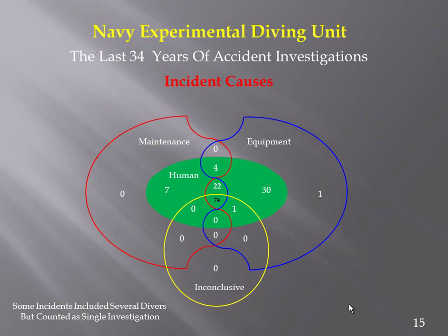To help you view this: there were 7 instances that were human and maintenance — but inconclusive or conclusive as to the result; 30 that were human and equipment, where we were able to determine the actual outcome; and 22 exclusively human incident causes, where maintenance was fine and equipment was fine, yet we could determine what happened and why.